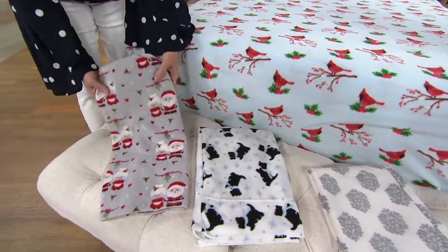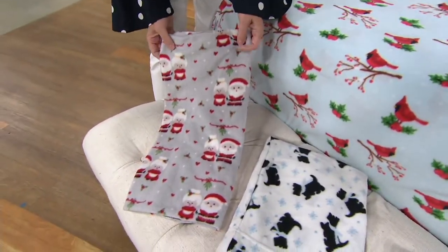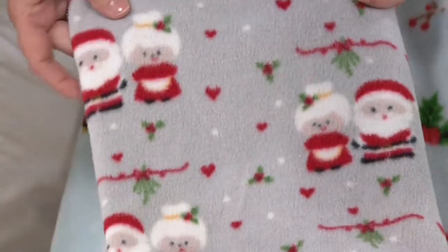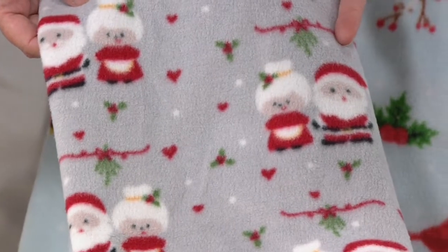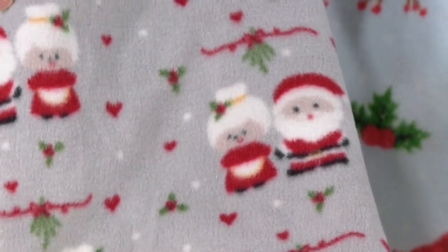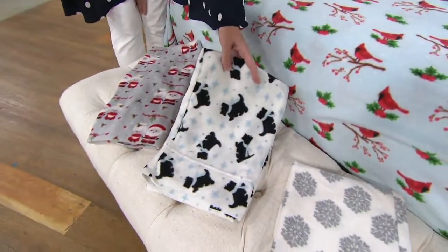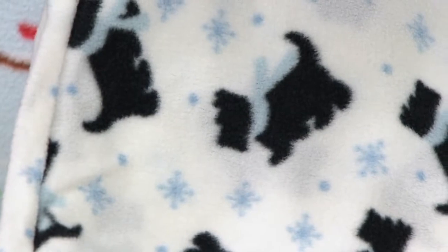Not only is the Cardinal one of your choices, but you have three other beautiful choices as well. This is Mr. and Mrs. Claus, which is absolutely adorable because they look so retro — very vintage and nostalgic. This would be beautiful to put on your guest's bed; it'd be a nice little surprise. And then for our doggy lovers, this is the little Scotty, with all the blue snowflakes and his little blue scarf. This is just so classic and beautiful.